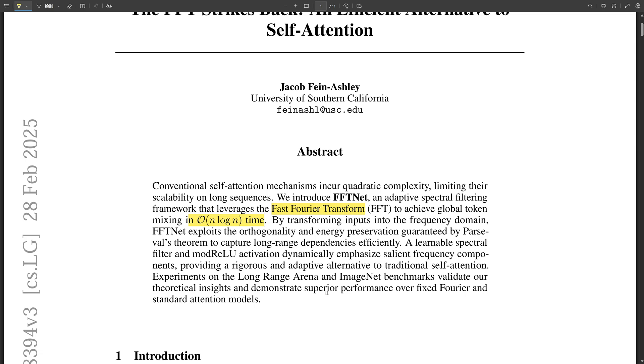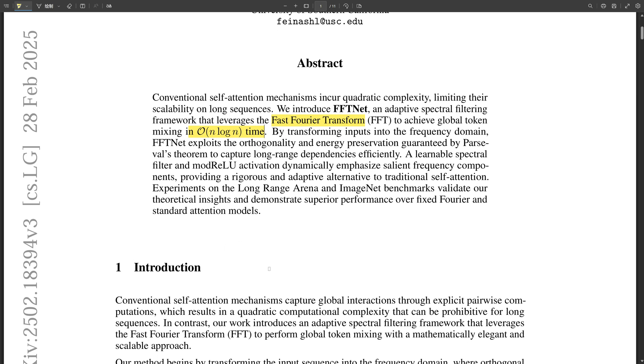FFT net is causing a buzz for good reason. The paper really gets at a fundamental problem: the computational cost of self-attention in transformer models. Comparing every data point to every other data point gets ridiculously slow as your input grows. FFT net uses a clever trick — the Fast Fourier Transform — borrowed from signal processing, applying it to analyze relationships between data points in a much more efficient way, achieving a complexity of O(n log n). That's a big improvement with massive datasets.